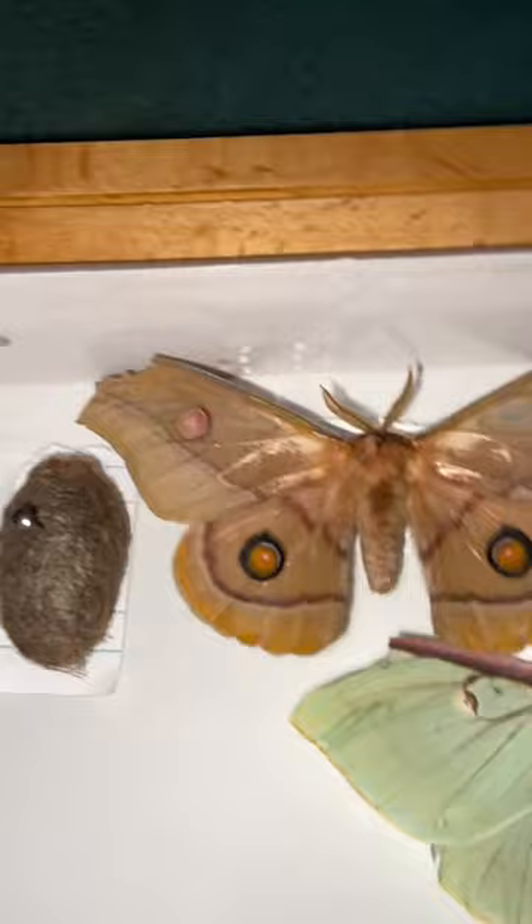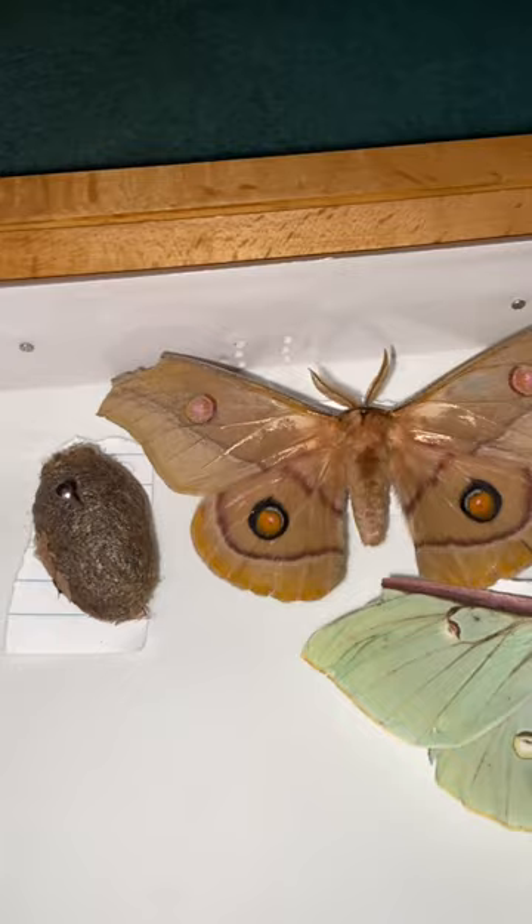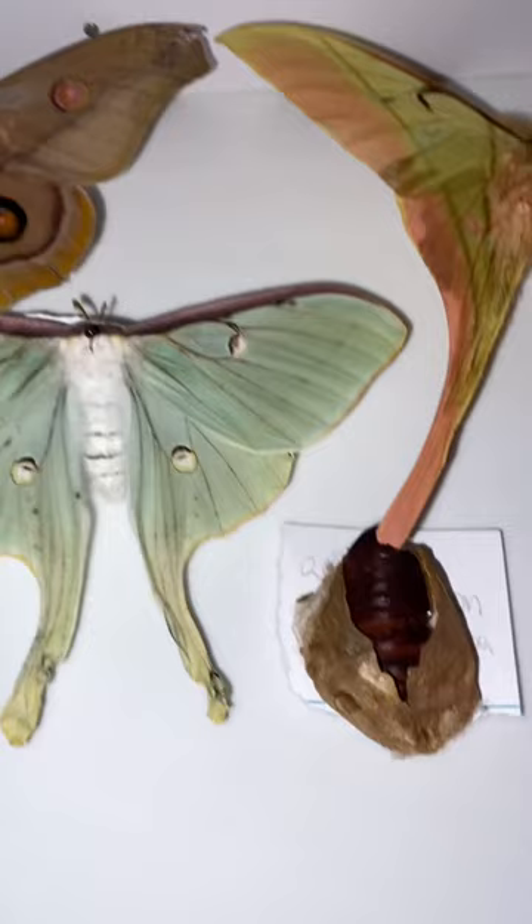Starting from here, this is an Ophodiptera eucalypti cocoon, and this is an Ophodiptera eucalypti male. This is an Actaeus luna female with a cocoon of an Actaeus luna right next to it.